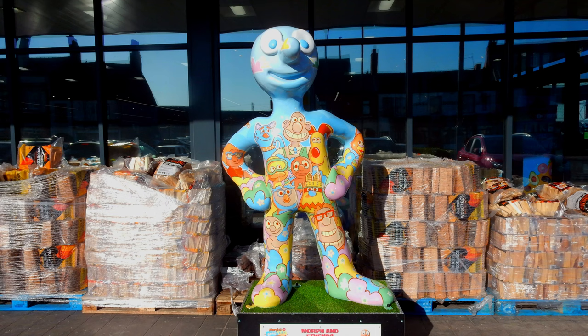Morph number eight: Morph and Friends. This was located in the Aldi car park, Wallsend. Created by artist Jessica Perrin, who is inspired by the wonderful world of Aardman Animations.